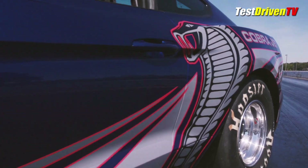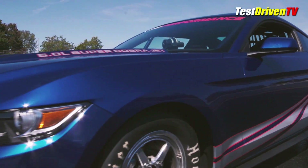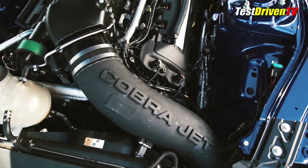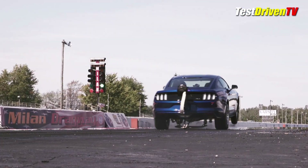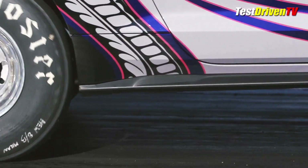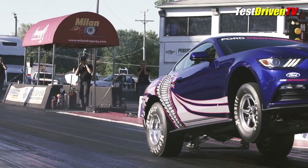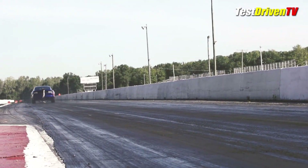Like those that came before it, the 2016 Cobra Jet Mustang is for the track only and certified for the National Hot Rod Association stock and super stock drag racing, as well as classes in the IHRA, NMRA, and the NMCA. And while it will be the hot ticket for racing, it'll be collectible too with the planned production of only 50 units.